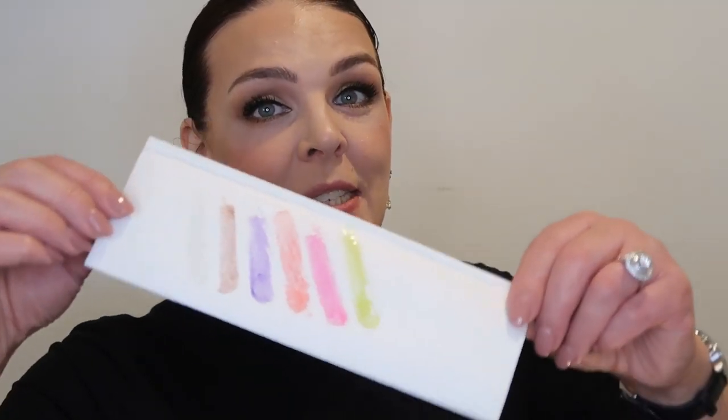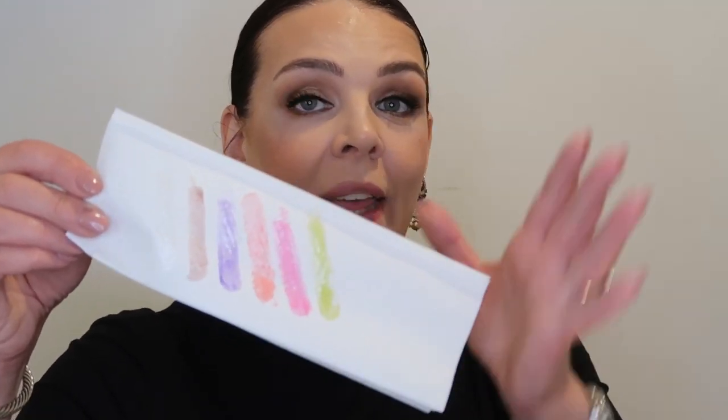First of all, let me show you this color just on a piece of paper. You can see greenish, like green color, pink, you see this orange, you see this purple. Let me show you now on my wrist all these colors.